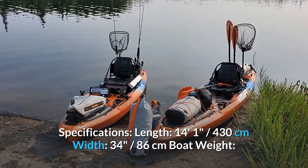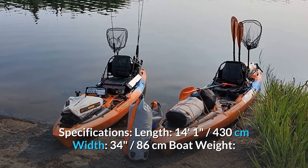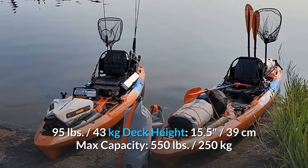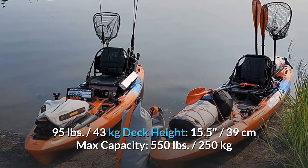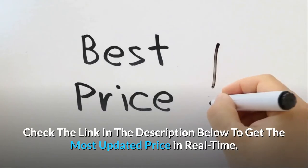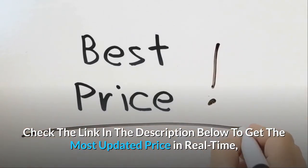Specifications: 14 feet 1 inch (430 centimeters) length. Width: 34 inches (86 centimeters). Boat weight: 95 pounds (43 kilograms). Deck height: 15.5 inches (39 centimeters). Max capacity: 550 pounds (250 kilograms).